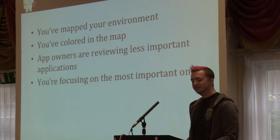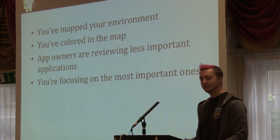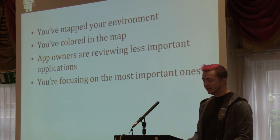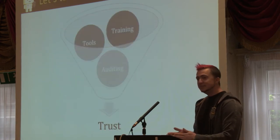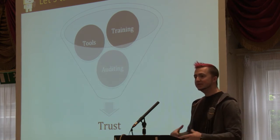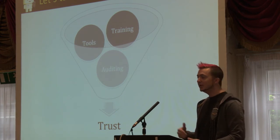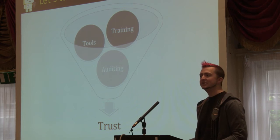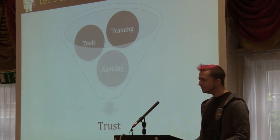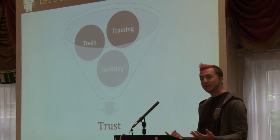Let's dive into the self-service bit a little more. When you let a team do a self-service review — when you let them fully own the security of your product — you're trusting them to do the right thing. You're trusting that they'll actually do the work and not just check the boxes, and that they understand what needs to be done and what the security requirements are. The way you achieve that trust is with a combination of training, tools, and auditing.